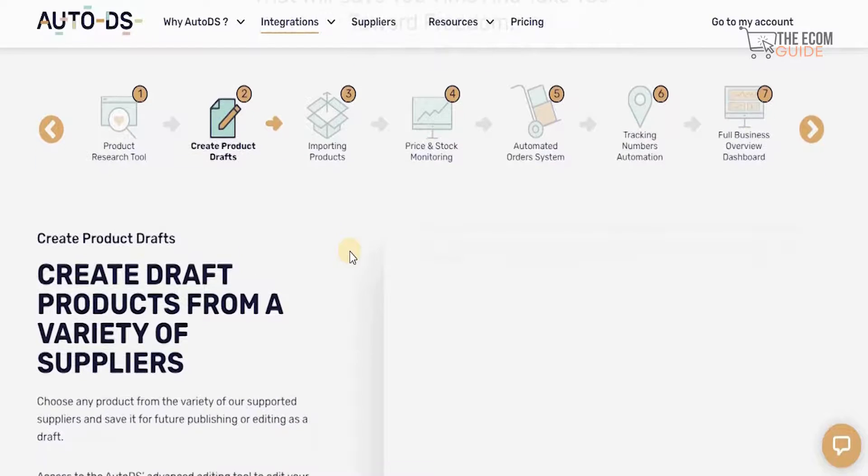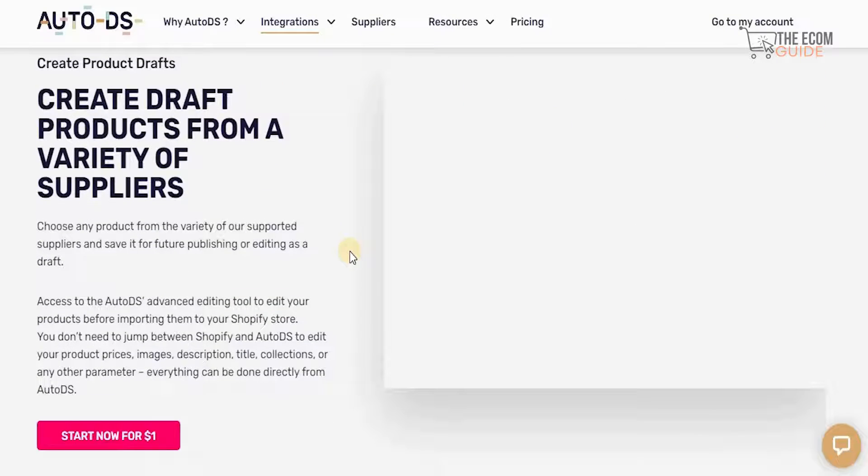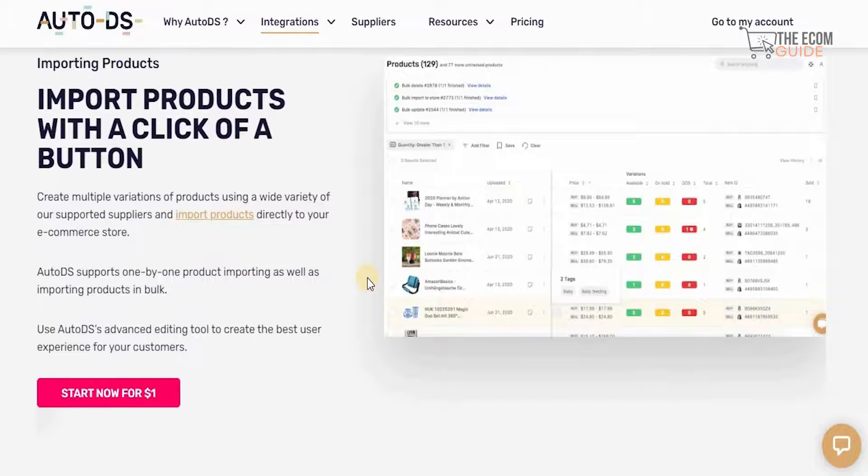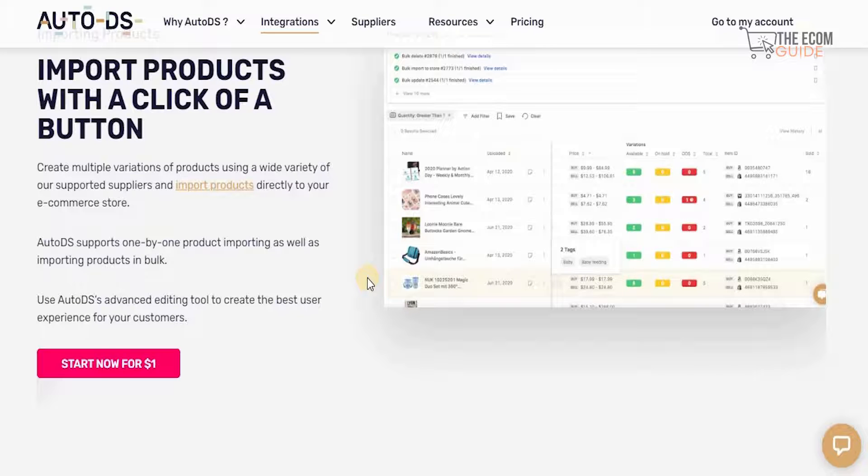If you need to find your next winning products without spending hours researching, the AutoDS product research system is here to help. To create a product, it's very simple — you choose any product from a variety of supported suppliers and save it as a draft for future publishing or editing. You get access to the AutoDS advanced editing tool to edit your product before importing it to your Shopify store. You don't need to jump between Shopify and AutoDS to edit prices, images, descriptions, title collections, or any other parameters — everything can be done directly from AutoDS. You can also import products in bulk or one by one.